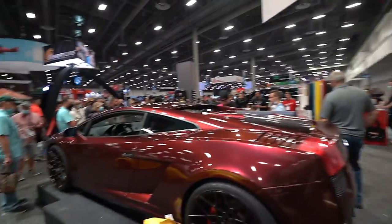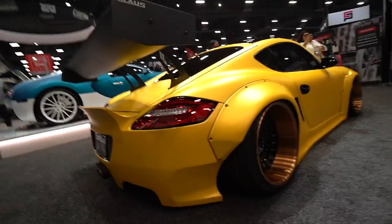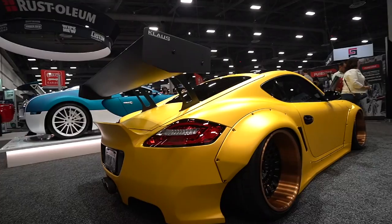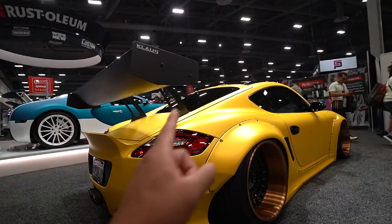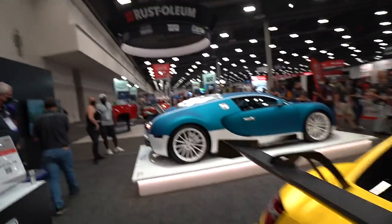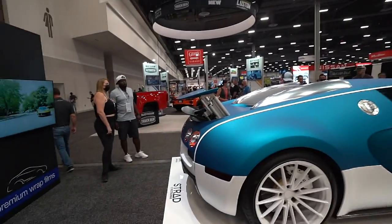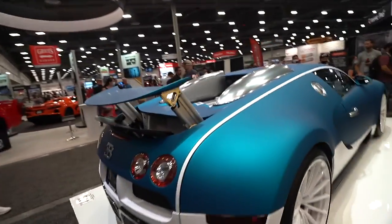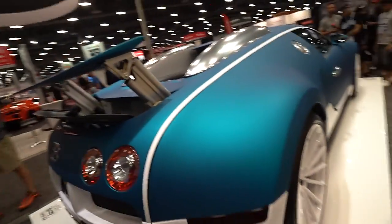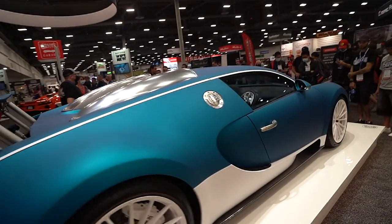We got the Pandem Rocket Bunny straight from Utah in this yellow — oh my god, this is one car I do want to build as well, guys. But next to it is of course Stratman's Bugatti Veyron. This color in this matte-looking teal — I don't know the exact name — but with the white wheels, like you only see this kind of stuff on YouTube. Finally seeing this in person, it's absolutely beautiful.